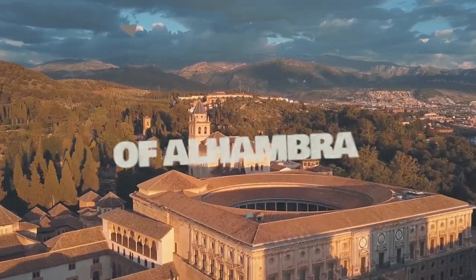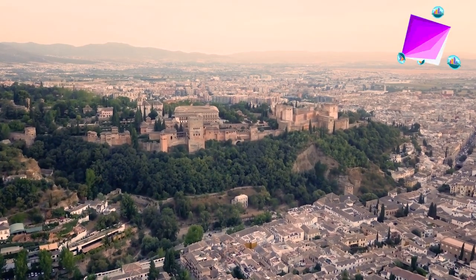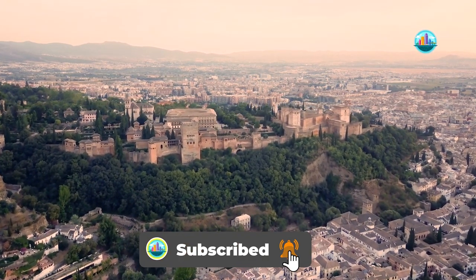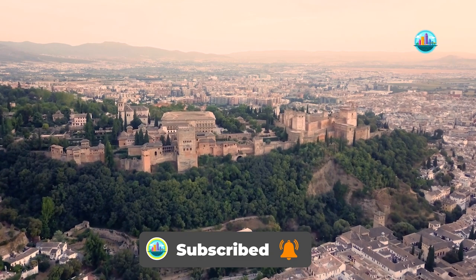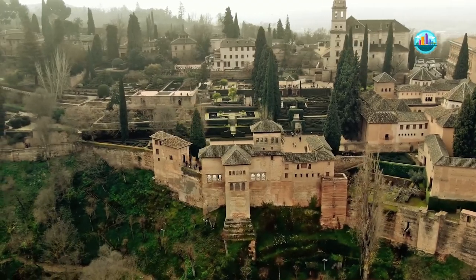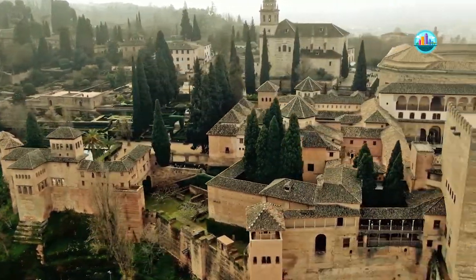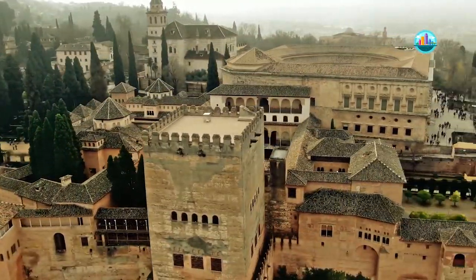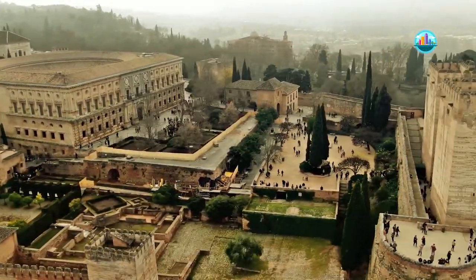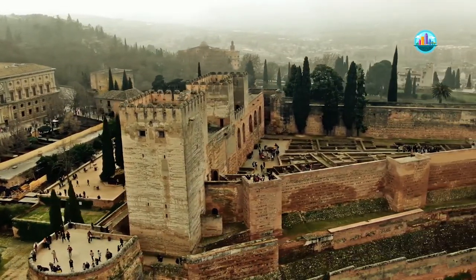The Amazing Architecture of Alhambra Palace — The Red Castle. Alhambra is a palace and fortress complex located in Granada, Andalusia, Spain. Designed as a military zone at the beginning, the Alhambra became the royal residence and court of Granada in the 13th century, after the establishment of the Nasrid Kingdom and the construction of the first palace by the founding King Muhammad Ibn Yusuf, better known as King Alhambra.